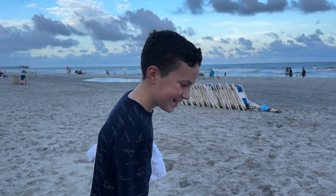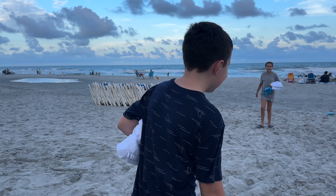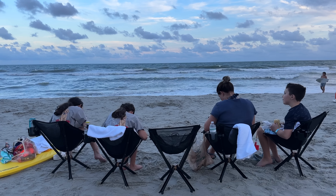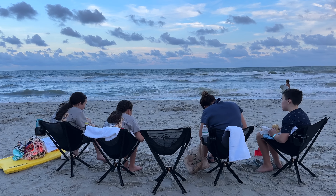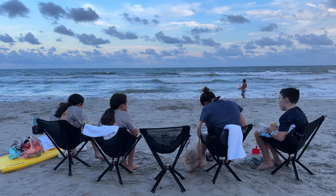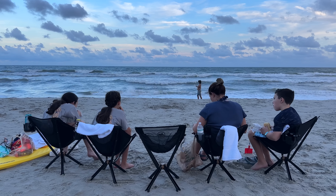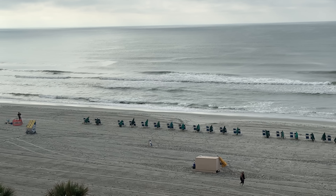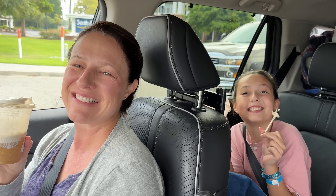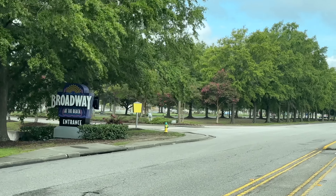Micah was so excited to be at the beach — he'd been looking forward to this. Unfortunately, our room was not what we expected, so we did have some dinner on the beach and made the best we could of it for the night. The view from our room was great; the room itself just wasn't that great. We did get some coffee the next morning, which made me happy — coffee makes everything better.